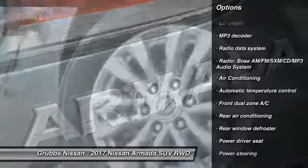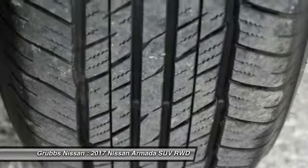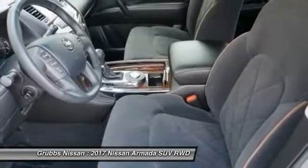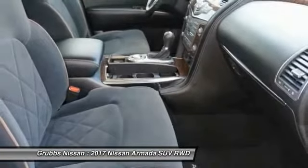dual airbags, power steering, alloy wheels, four-wheel disc brakes, power windows, and a security system. This vehicle offers reliability and good looks at a great price, so come in and take a test drive today.